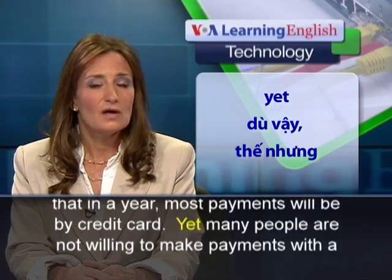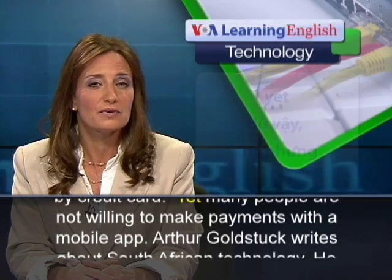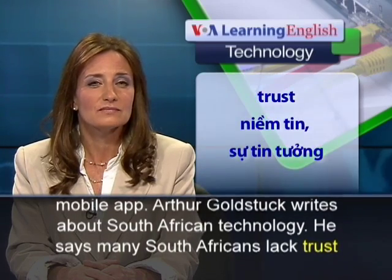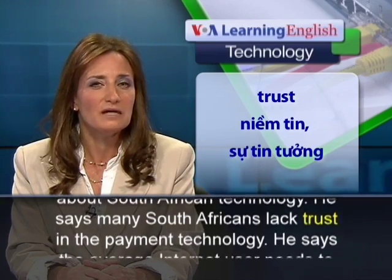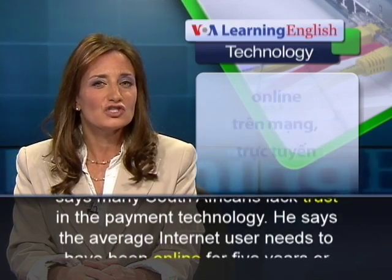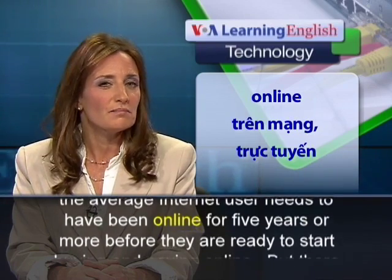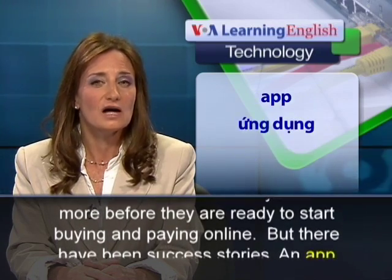Yet many people are not willing to make payments with a mobile app. Arthur Goldstock writes about South African technology. He says many South Africans lack trust in the payment technology. He says the average internet user needs to have been online for five years or more before they are ready to start buying and paying online.